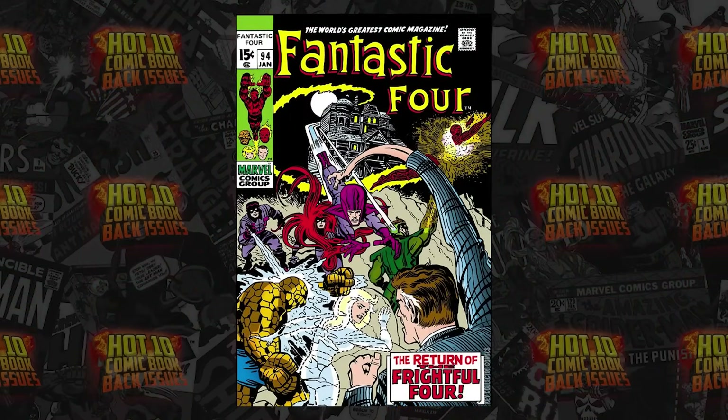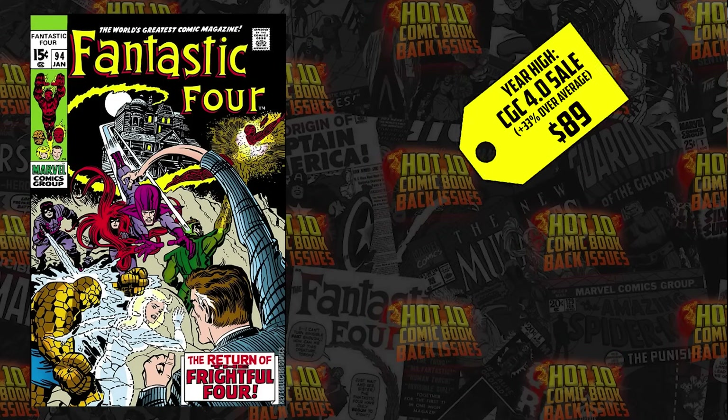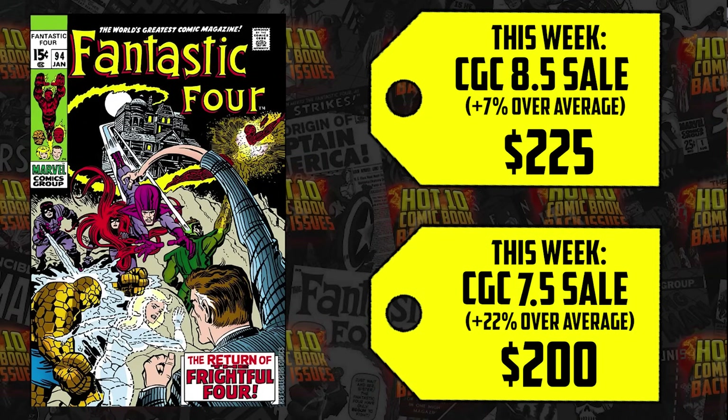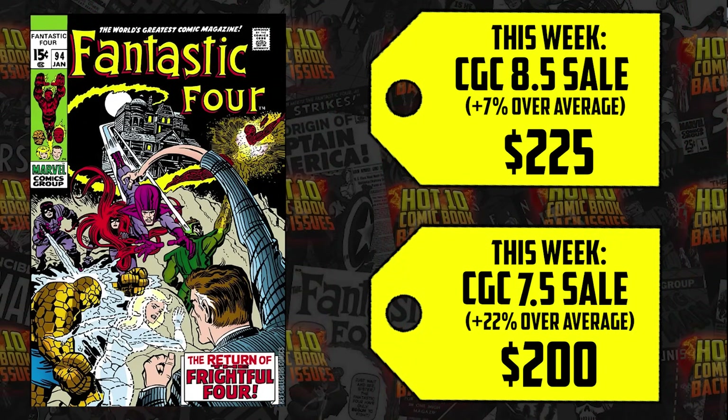At number seven, courtesy of Disney+, Fantastic Four number 94 — first appearance of Agatha Harkness. Six sales, $1,000 spent this week above the 12-month average. You can get the 4.0 for $89, a 7.5 for $200, and someone paid $225 for an 8.5 — that's up 7% on a book that came out in 1970.